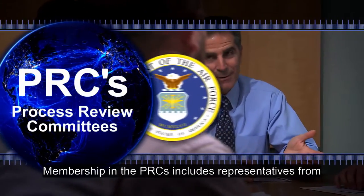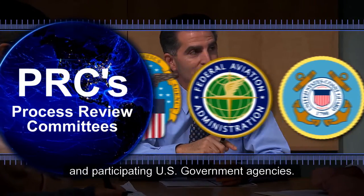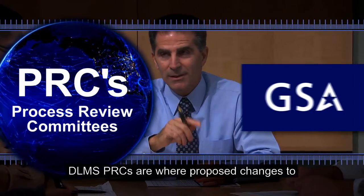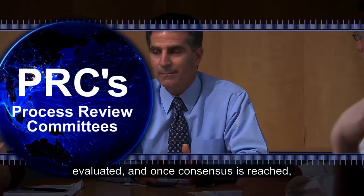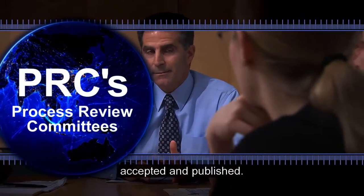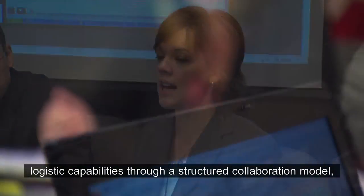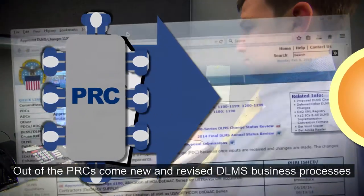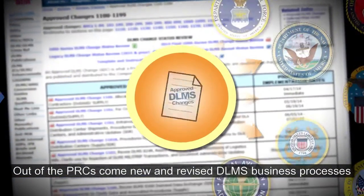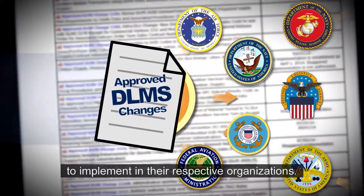Membership in the PRCs includes representatives from the DOD components, the U.S. Coast Guard, and participating U.S. government agencies. DELMS PRCs are where proposed changes to logistics business processes are introduced, scrutinized, evaluated, and — once consensus is reached — accepted and published. The objective is to continually improve and enhance logistic capabilities through a structured collaboration model to ensure that all parties' concerns are addressed. PRCs are the vehicle for change in DOD supply chain operations. Out of the PRCs come new and revised DELMS business processes for DOD components and participating federal agencies to implement in their respective organizations.